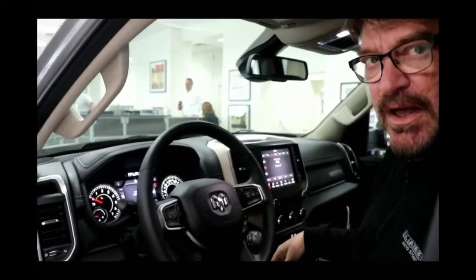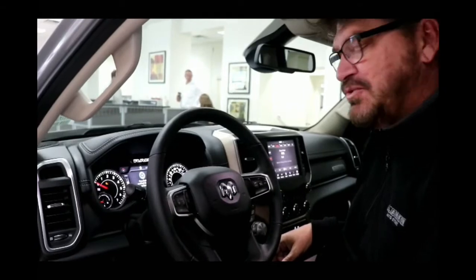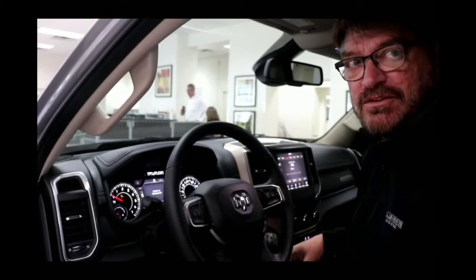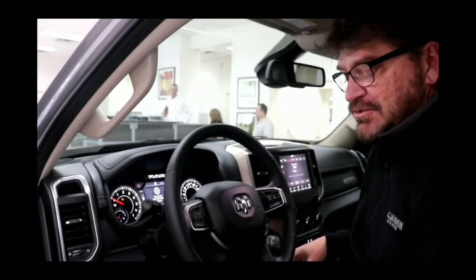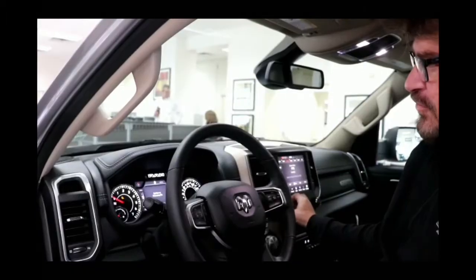This vehicle has heated and cooled seats. When you remote start this vehicle from over a hundred feet away, your cooled seats will turn on if it's over 80 degrees outside, and your heated seats will turn on if it's under 40 degrees outside. The vehicle also has Apple CarPlay, so if you don't have a factory navigation system you can run your nav through Apple Maps.